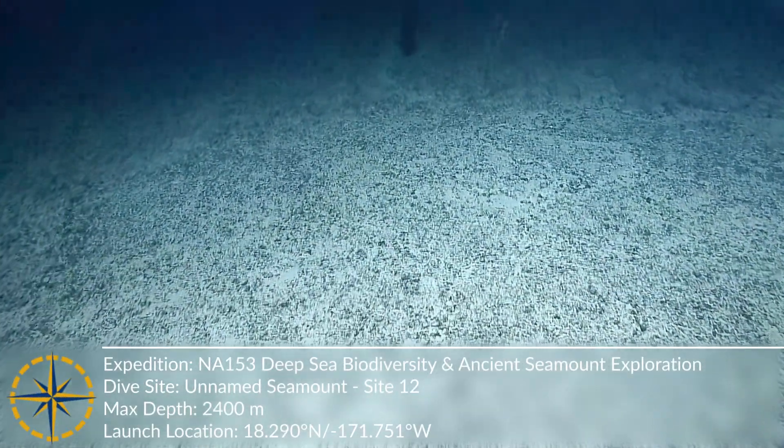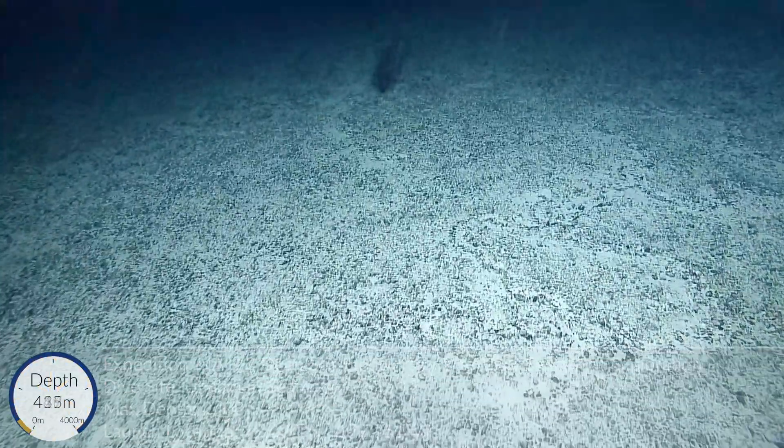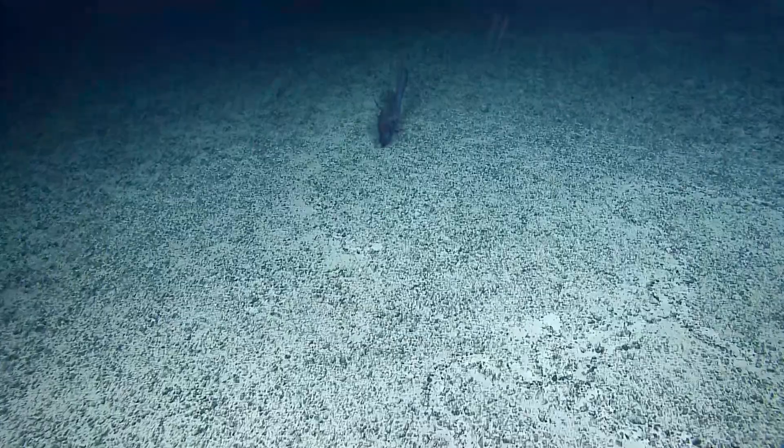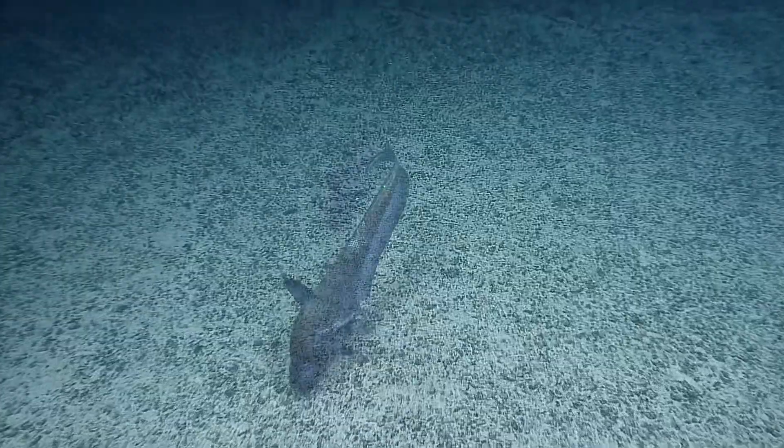Something floating in the water coming right up. Interesting. Oh wow, a rat tail? It's probably foraging, looking for things in the sediment. It's a rat tail — grenadier. Beauty.